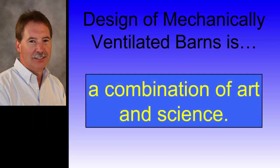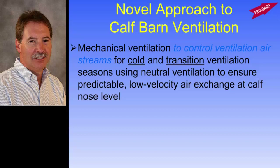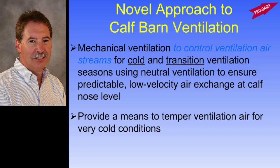Design of a mechanically ventilated barn is a combination of art, common sense, and science. We look at the specific barn, do some calculations, make judgment calls, and provide a design we think will work really well. For this novel approach, thinking about what a calf needs especially during cold and transition weather, we have to have really good air exchange at nose level. She's sensitive at that time and doesn't have a well-developed immune system, so we want a gentle flow of air through that zone without it being a draft. If it's very cold outside, you may need a little air tempering depending on the barn.